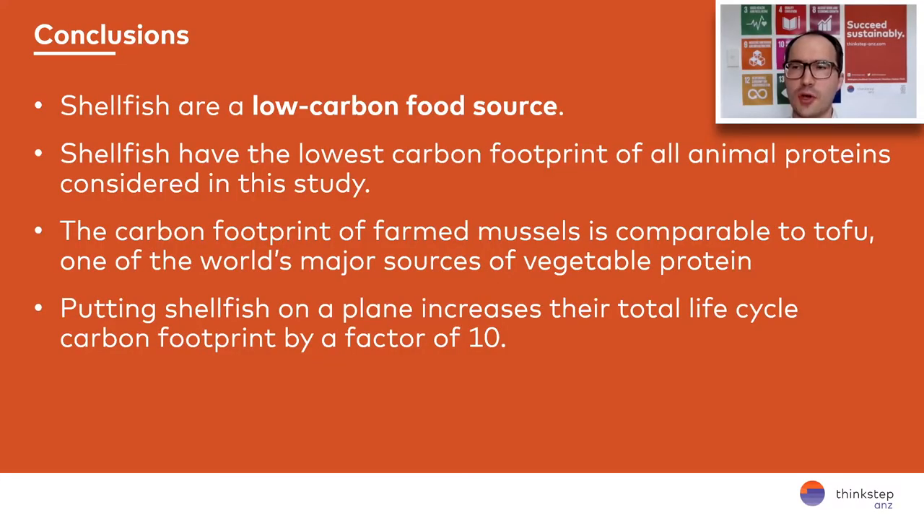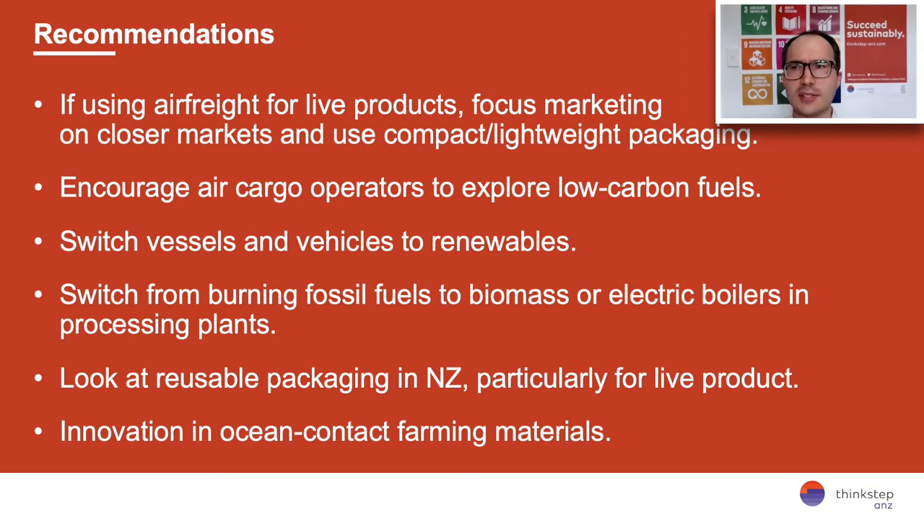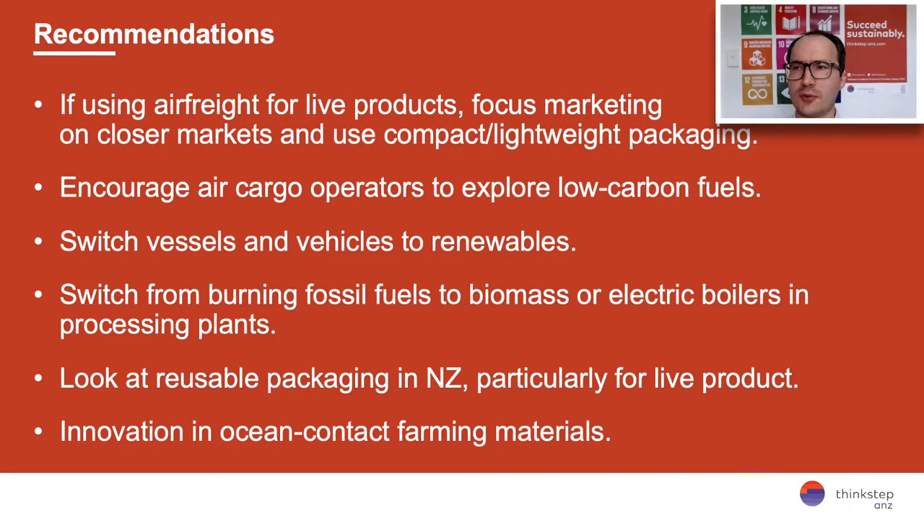To wrap up: shellfish are a low carbon food source, at the same level as tofu — one of the most common plant-based proteins in the world. Shellfish have the lowest carbon footprint of all animal products we studied, and the carbon footprint of farmed mussels is comparable to tofu. Putting shellfish in a plane can increase the carbon footprint by a factor of about seven to ten depending on the product. If products are air freighted, we recommend focusing on packaging — making it as lightweight and compact as possible — and focusing on nearer markets such as the Pacific Islands, Australia, the west coast of the US, or nearer Asian markets. It will also be worth encouraging air cargo operators to explore low carbon fuels, though that's a very long-term play.